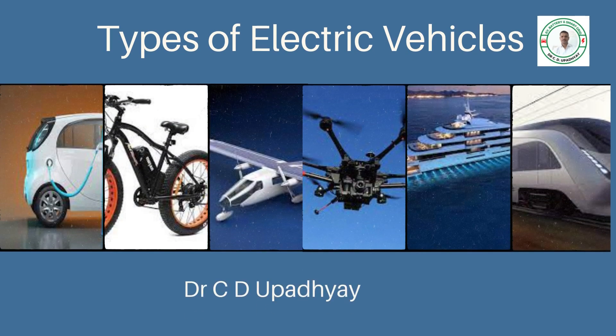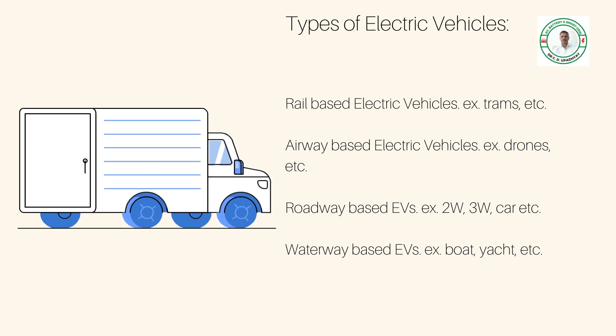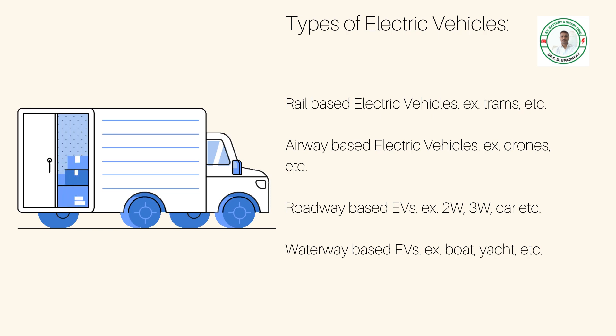Today's topic is types of electric vehicles. You must have heard about rail-based vehicles, airway-based electric vehicles, roadway-based vehicles, and waterway-based vehicles — a classification we found during our school days based on the medium of transportation. Rail-based vehicles include trams and trains; airway-based vehicles include drones, airplanes, and helicopters; roadways include two-wheelers, three-wheelers, and four-wheelers such as scooters, cars, trucks, and buses.